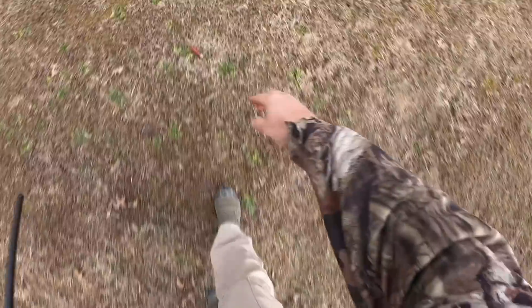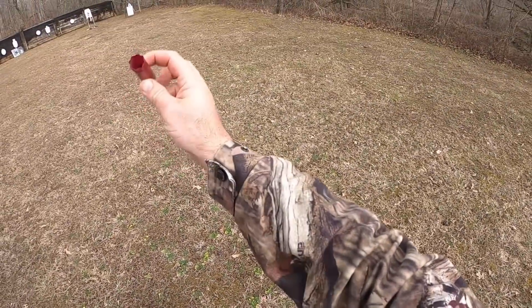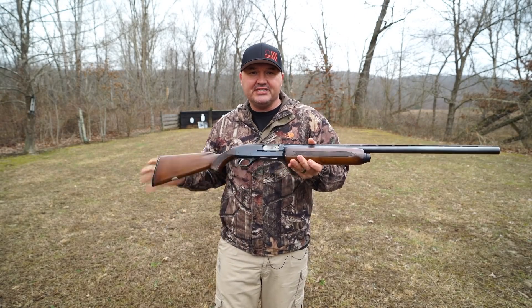If you guys haven't figured it out just yet, we're taking a look at an old 12 gauge shotgun for show and tell today. Hello guys and gals, Buffalo here. I've got a JC Higgins Model 60.